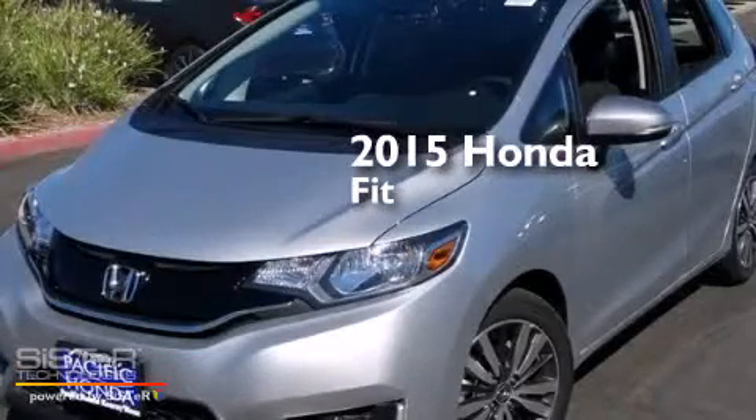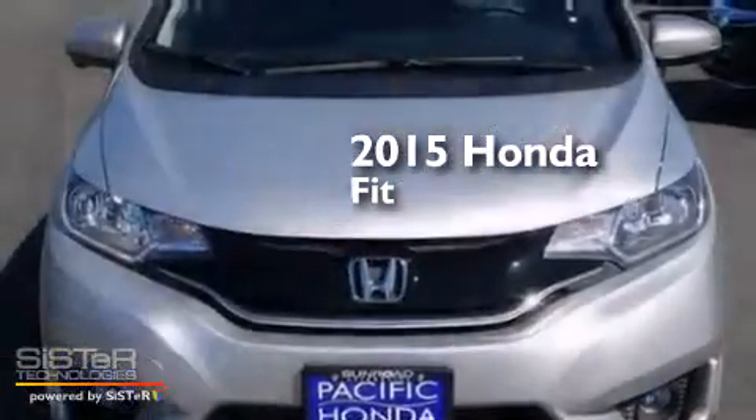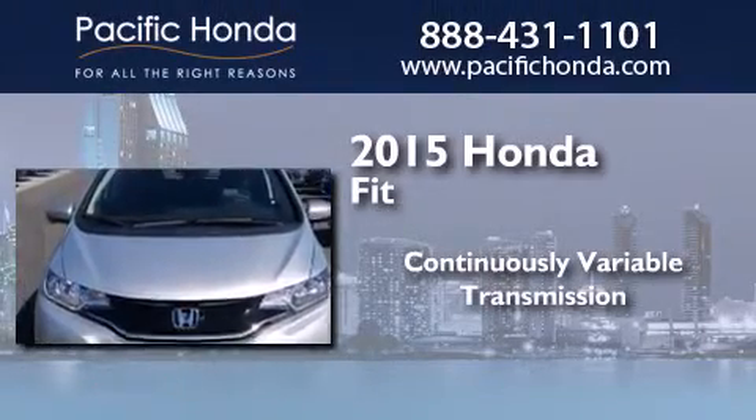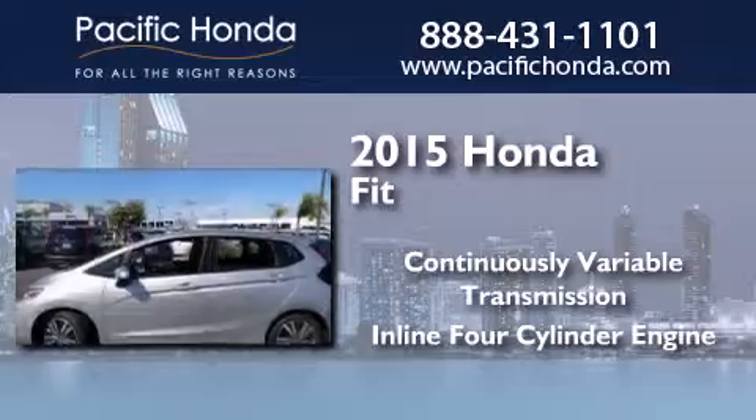This is a brand new 2015 Honda Fit. This compact has a continuously variable transmission and an inline 4-cylinder engine.